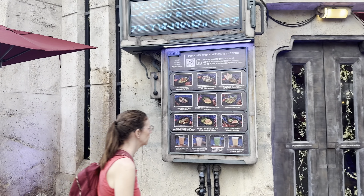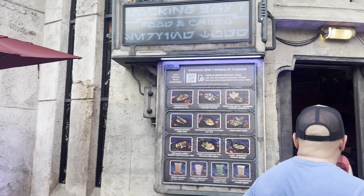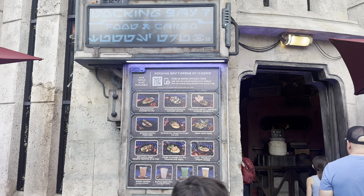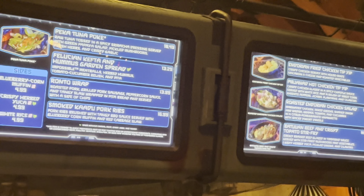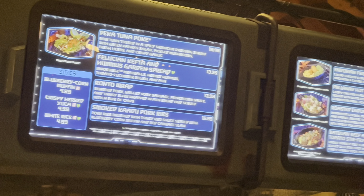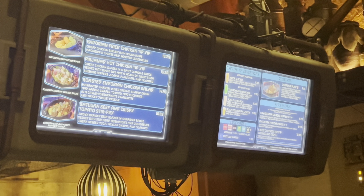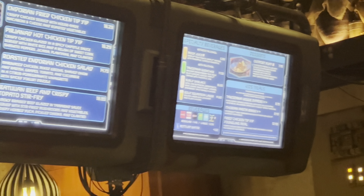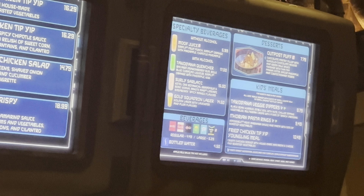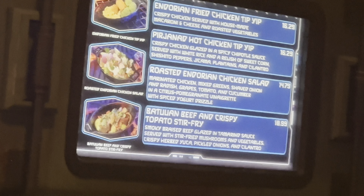We are at Docking Bay 7. I have one unused adult quick service meal here. Here's the menu in person. I got the Batillion Beef — I've never tried it but always wanted to, never wanted to spend $20 at counter service. I also got the Surly Sarlacc — an alcoholic drink. I've had the Moof Juicer before and thought it was whatever, so it's time to try the alcohol.